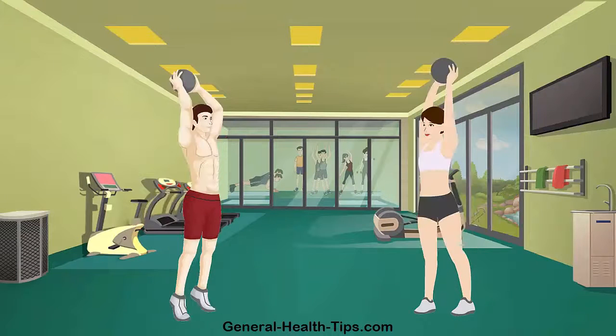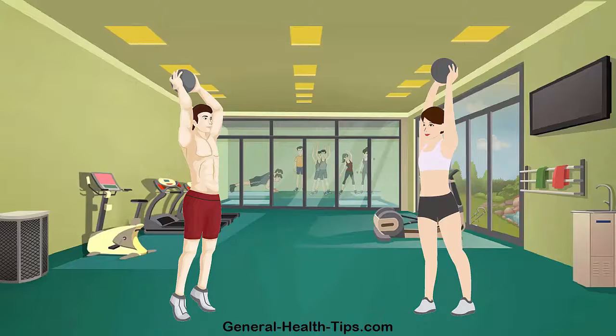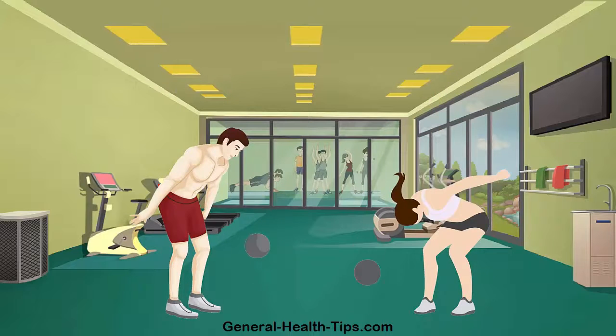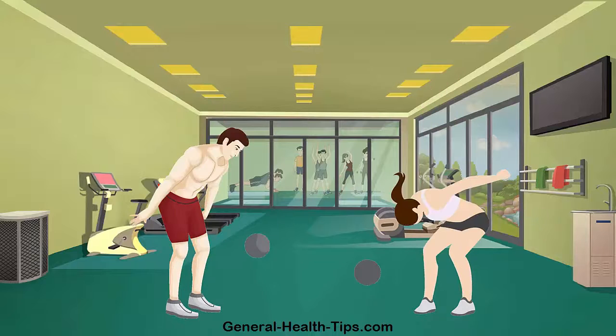The medicine ball throw is a dynamic exercise that strengthens the back, shoulders and core, all while promoting stability and flexibility of the spine. Real life applications include all types of activities, as the core and spine play a key role in any kind of movement.